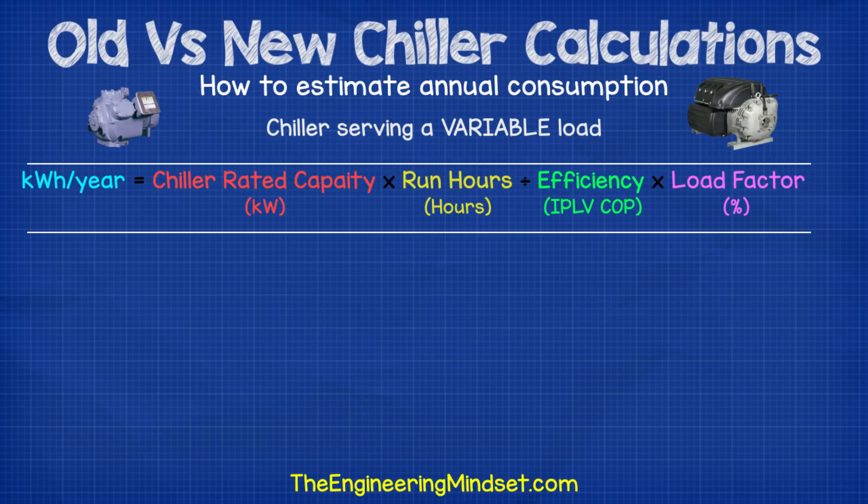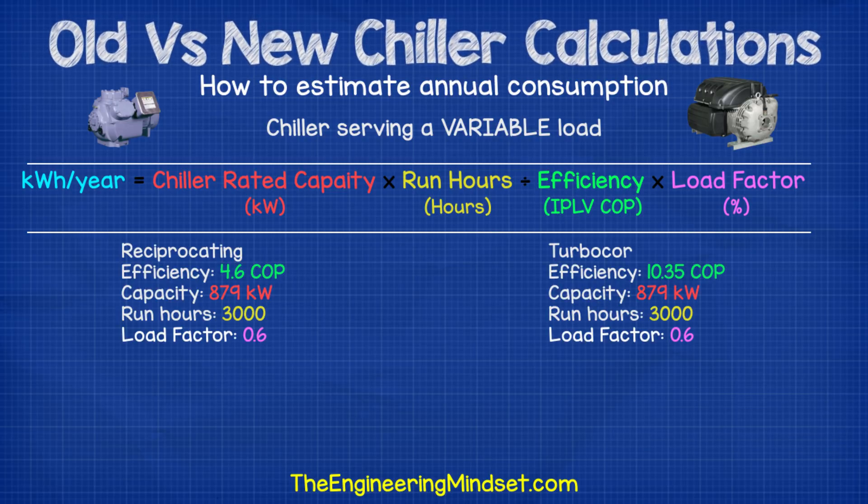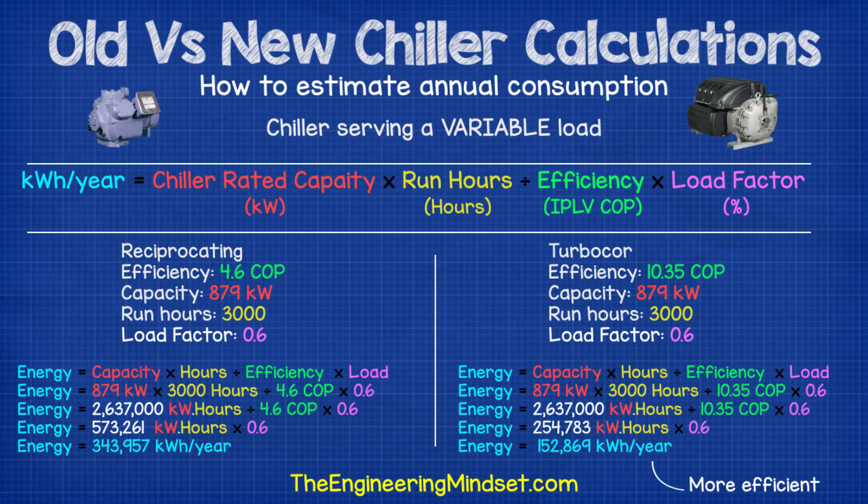If you have the IPLV COP value, take the cooling capacity in kilowatts, multiply by the operating hours per year, divide by the IPLV COP efficiency, then multiply by the average load factor — again typically around 60%. For example, comparing a TurboCore chiller with an IPLV COP of 10.35 to a reciprocating chiller with an IPLV COP of 5.409, both with an average load factor of 0.58 running 3,000 hours per year — the reciprocating chiller consumes around 343,000 kilowatt hours per year whereas the TurboCore consumes around 153,000 kilowatt hours per year.